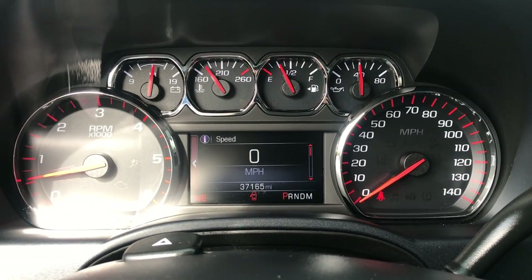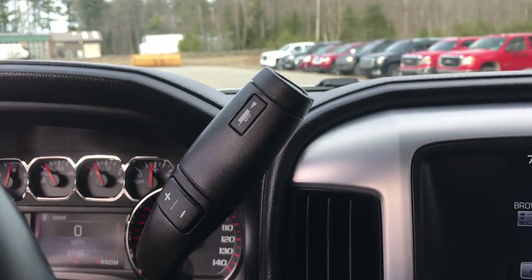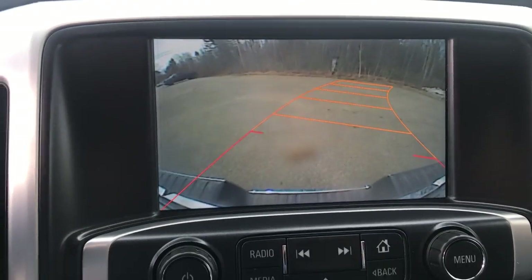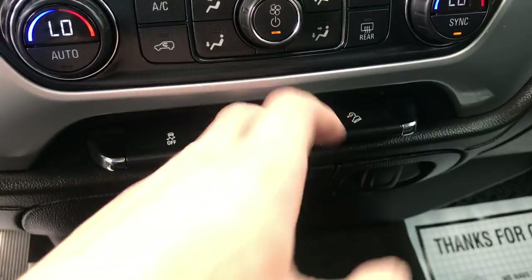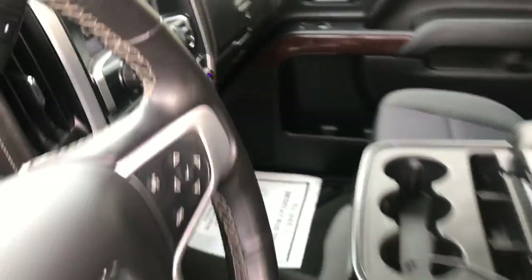Gauge shot shows 37,165 miles. You've got your shifter with tow-haul and manual mode on it as well. There's your infotainment screen along with your backup camera and controls for that. You've got your climate control, traction control, and hill descent control — which comes with the Z71 off-road package — as well as the lights for the pickup bed.